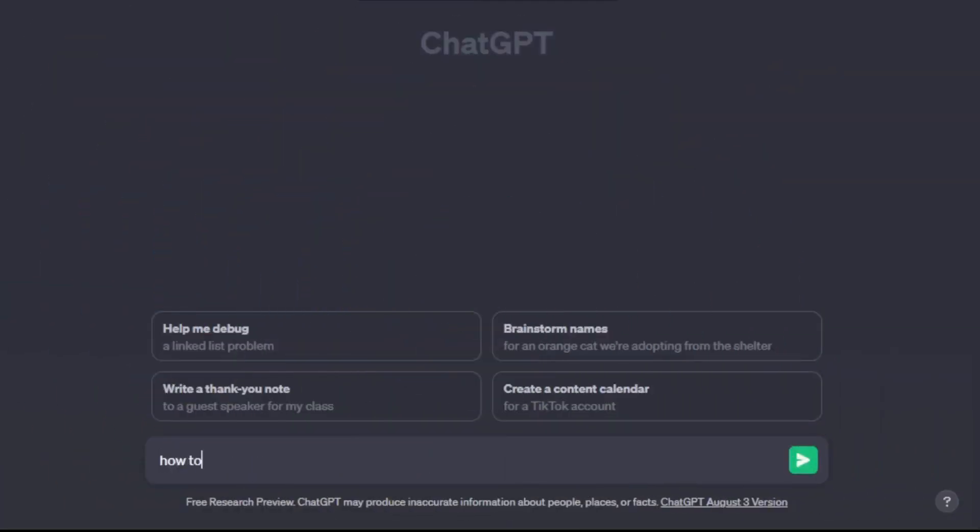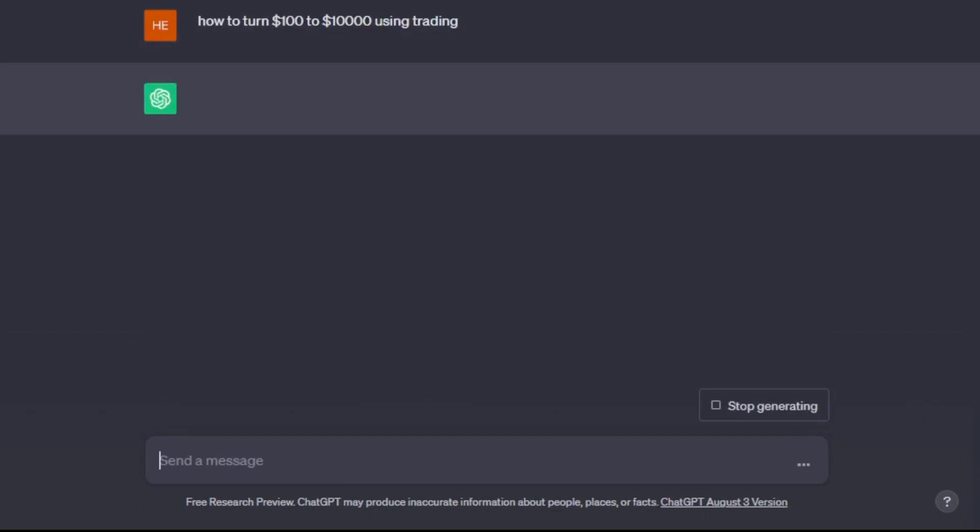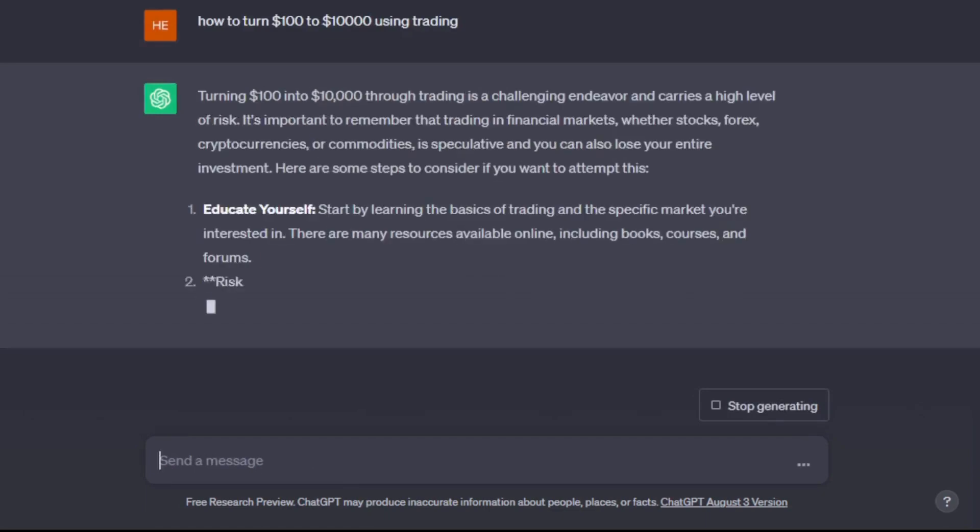I recently asked ChatGPT for advice on how to turn $100 into $10,000 quickly through trading. At first, it gave me some basic tips like focusing on assets that change in value a lot, using charts to make decisions, and sticking to a plan. But these tips were pretty general, so I got more specific.